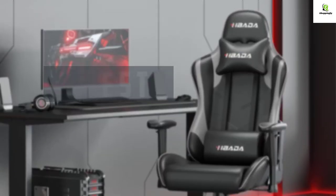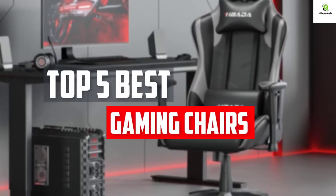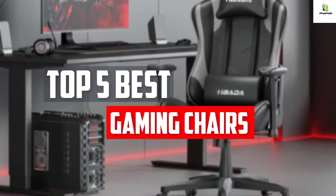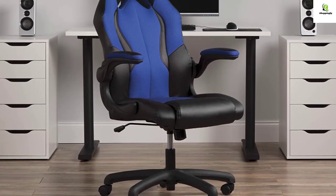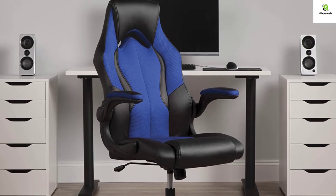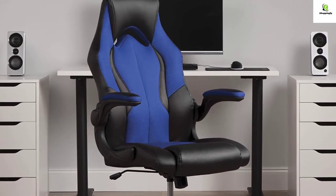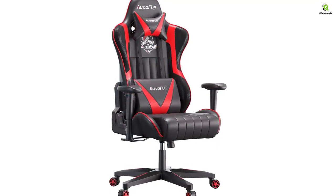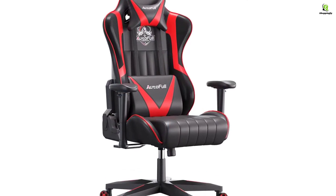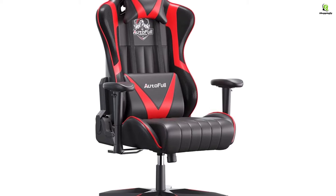In this video we will look at the top 5 best gaming chairs available on the market today. We made this list based on our personal opinion, hours of research, and customer reviews. We've considered their quality, durability, features, and more. If you want more information and updated pricing on the products mentioned, check the links in the description box below. So, let's dive into the video.